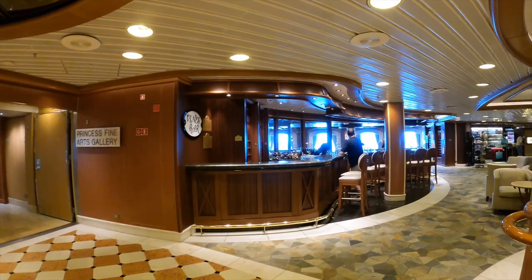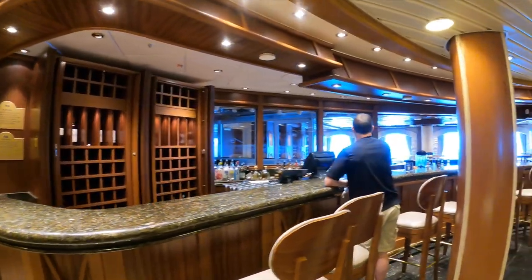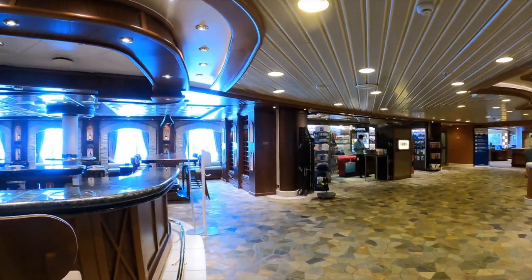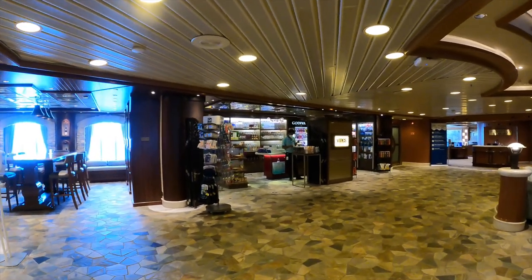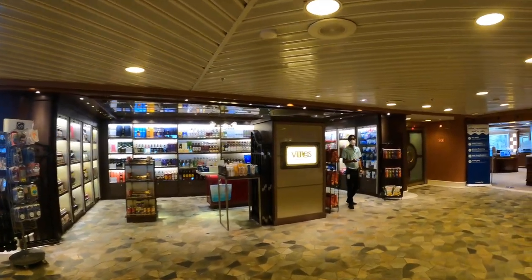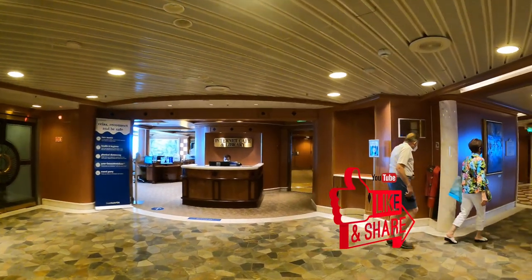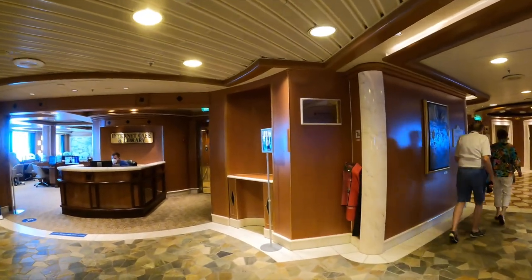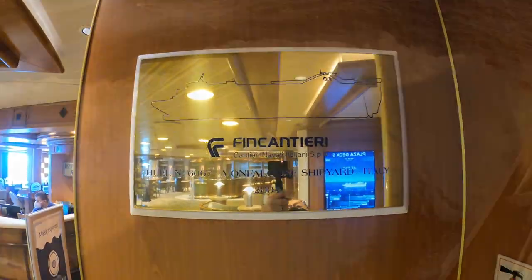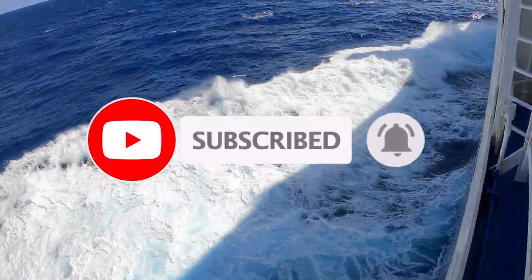You also have the Vines Bar, which does wine tastings for a fee. Around the corner next to Vines is the Vines Duty Free Store. Then there's the internet cafe, and if you need any help with your Medallion app, you come down here. That's it for now for this beautiful Caribbean Princess ship — we're off to St. Kitts next time! Please don't forget to hit like and subscribe; I am trying to get my first 1,000 subscribers. And don't forget to do more of what makes you happy!